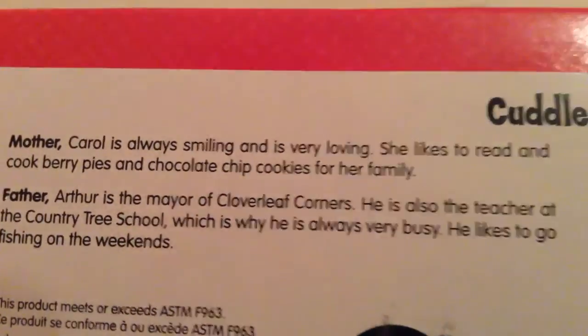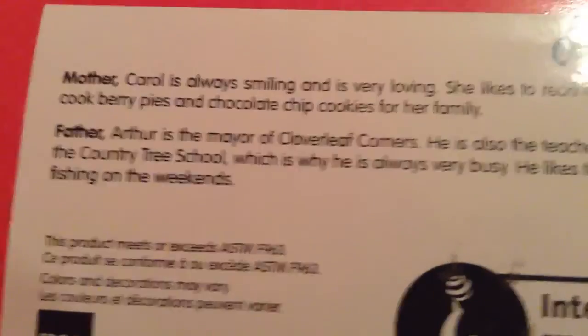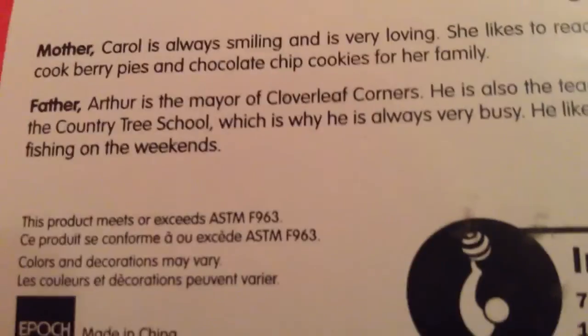Mother Carol is always smiling and is very loving. She likes to read and cook berry pies and chocolate chip cookies for her family. The father, Arthur, is the mayor of Cloverleaf Corners. He is also the teacher at the Country Tree School, which is why he's always very busy. He likes to go fishing on the weekends.